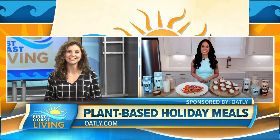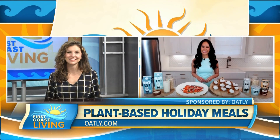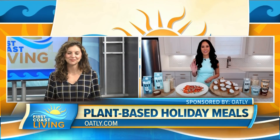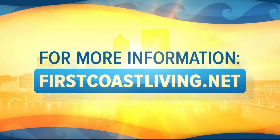Awesome, thank you so much and happy holidays to you. Happy holidays — thanks for having me. And if you'd like to see this segment again, just head to our website at firstcoastliving.net.